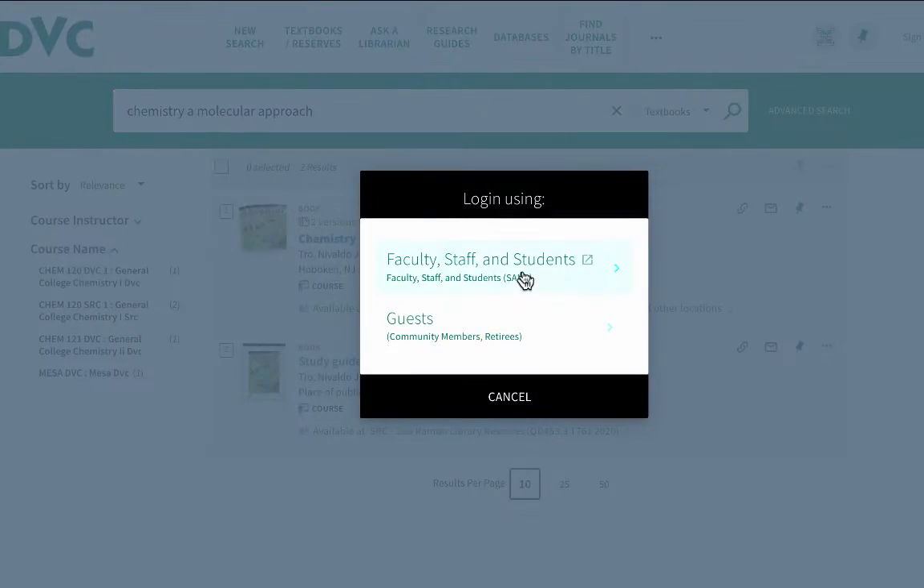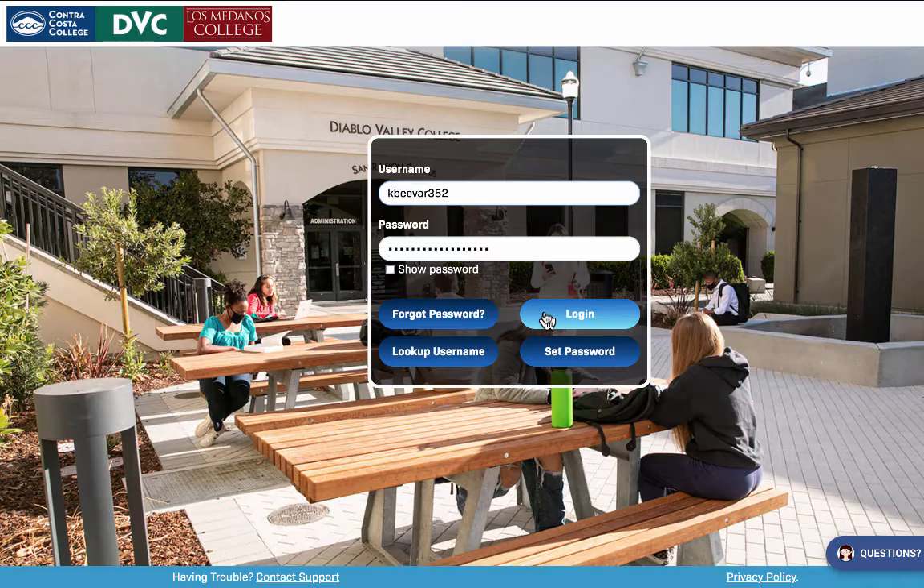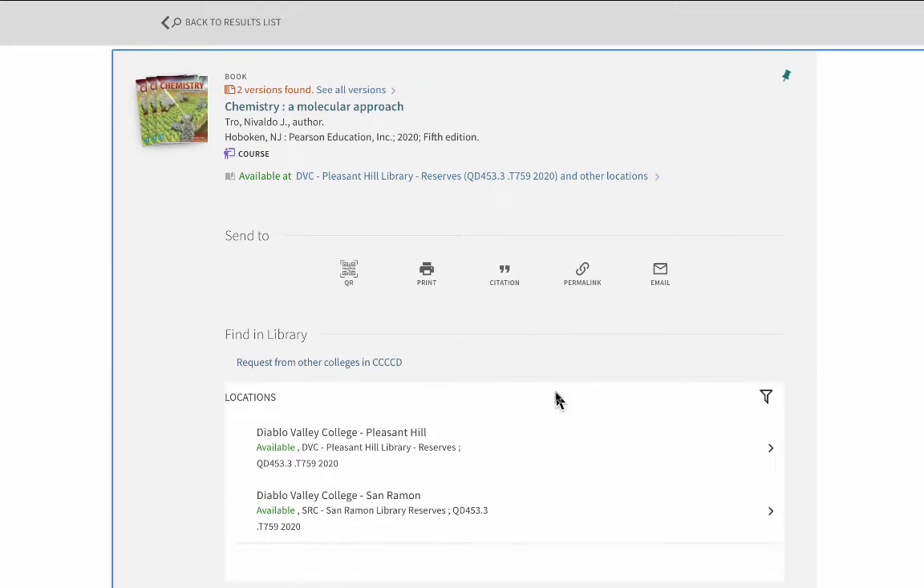You'll need to sign into OneSearch with your Insight Portal username and password in order to see the loan details for textbooks.